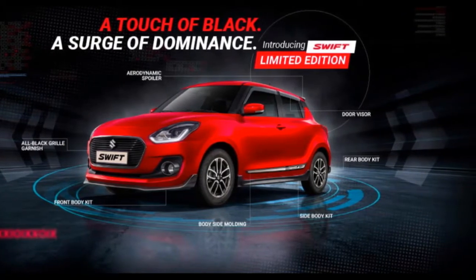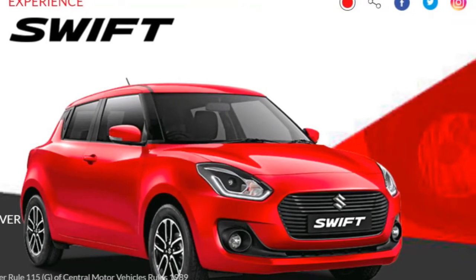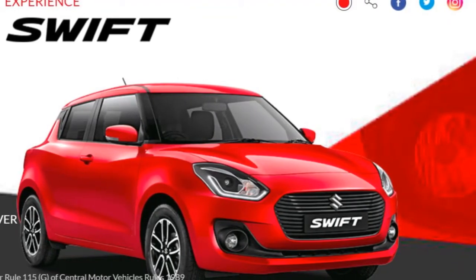Hello, this is Autodact Tamil Channel. Today we will talk about the 3 shift limited edition, and we will see what changes are made.